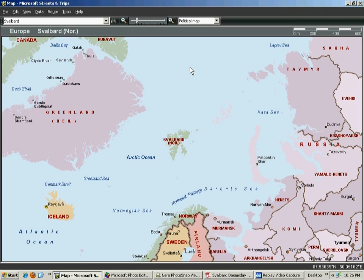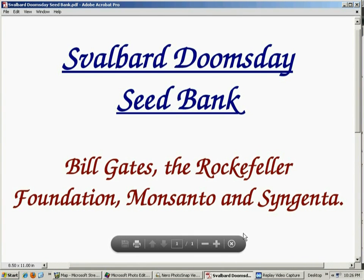It's deep down, well protected from asteroids, nuclear weapons, and all that other stuff. Now the one problem I have with it - I really like the concept - but the problem is the people that are actually involved with putting it together: Bill Gates, the Rockefeller Foundation, Monsanto, and Syngenta. Syngenta is a Swiss-based firm involved with genetically modified crops.